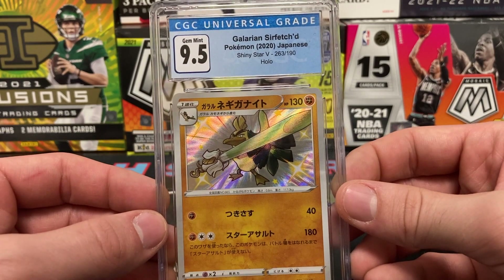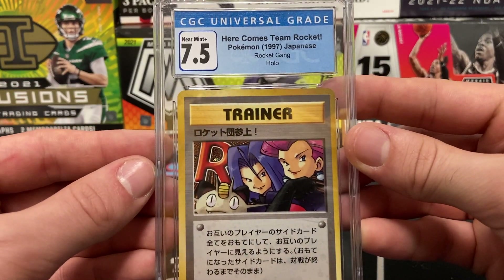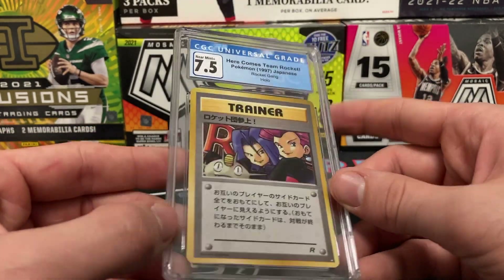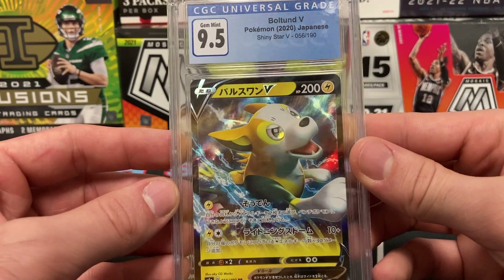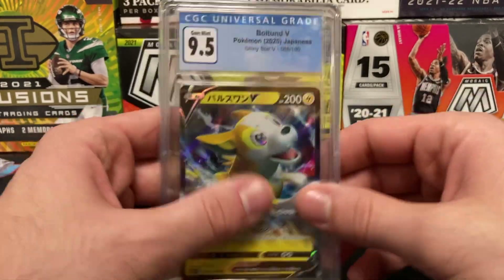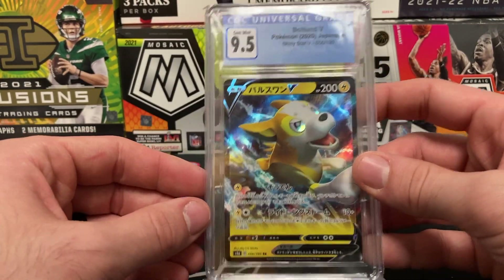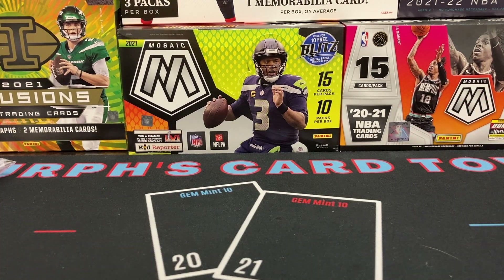Here are some CGC slabs — a Galarian Sirfetch'd from 2020, a 1997 Here Comes Team Rocket Japanese holo, and a 2020 Boltund V Japanese version CGC 9.5. I don't know too much about Pokémon, I'm trying to learn as I go. The CGC 9.5 doesn't have subgrades, which is a little bit of a turnoff. I actually kind of like CGC for Pokémon, but I would not recommend submitting CGC for sports cards.